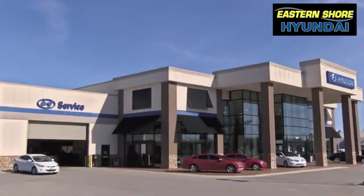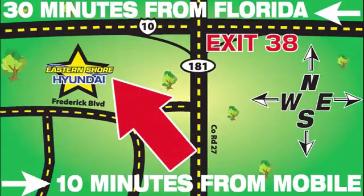Come see the selection at Eastern Shore Hyundai today. We're easy to find at 29736 Frederick Boulevard in Daphne, Alabama — off I-10, exit 38 in the Eastern Shore Plaza. We'll see you guys next time.